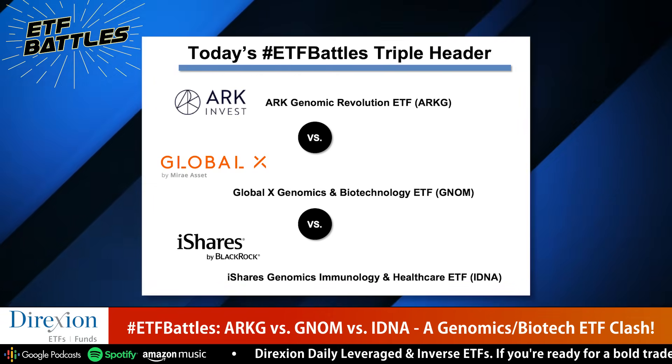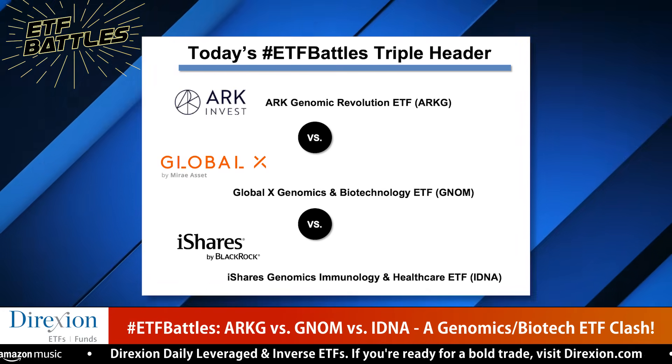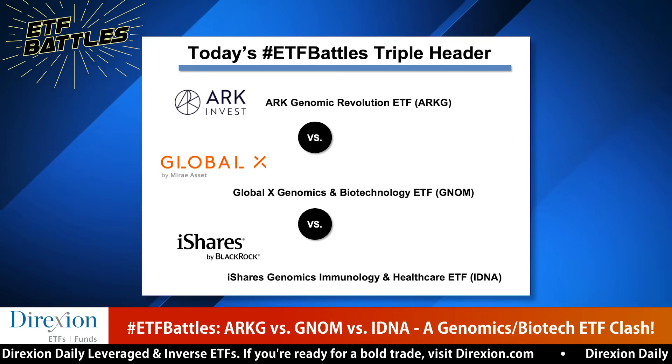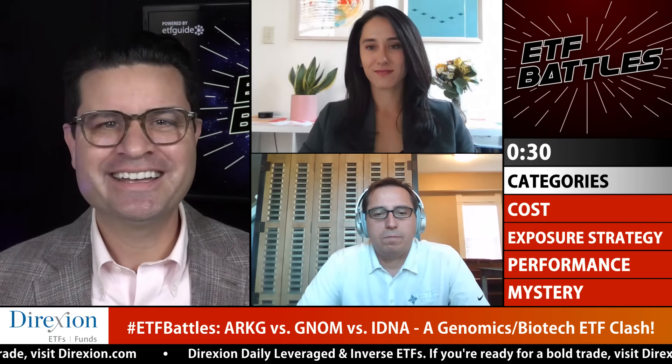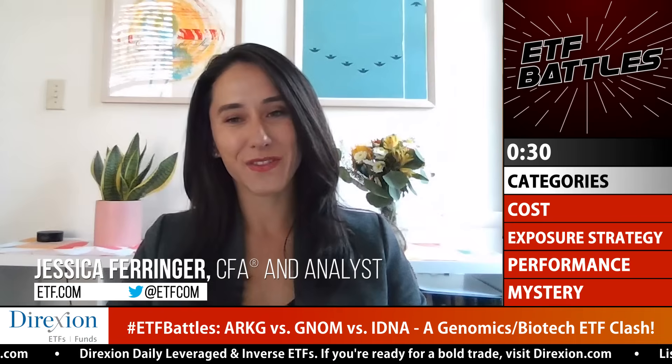On rare occasions like today, we'll tweak these matchups to make them more congruent and relevant. Helping us judge today's matchup is Jessica Ferringer with ETF.com and Mike Akins with ETF Action. We've got four battle categories: cost, exposure, strategy, and performance — plus a mystery battle category where judges pick a single or multiple factors to make their arguments. I'll be keeping score, and we'll declare an overall winner at the end of the show. You can also declare a split winner or protest.